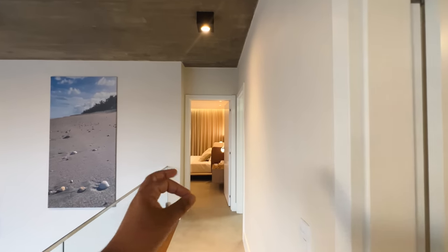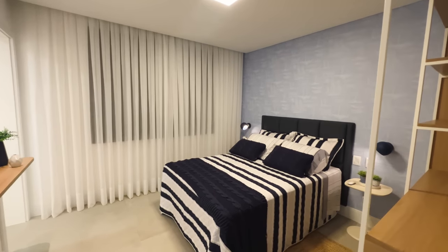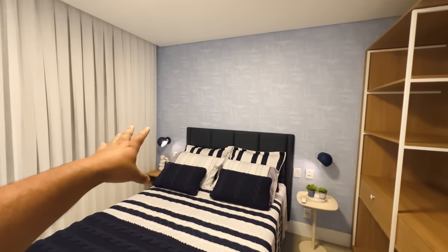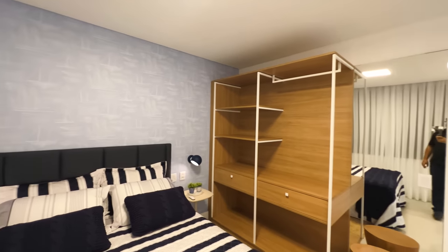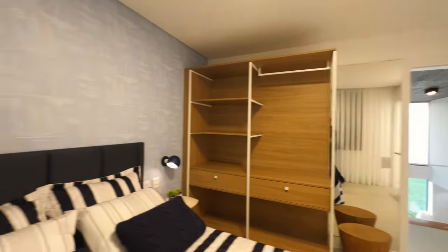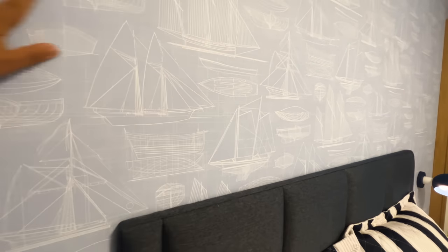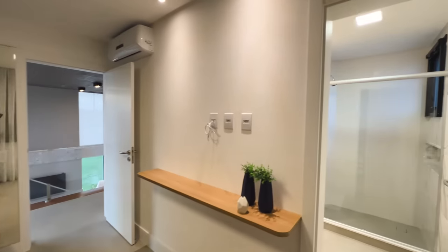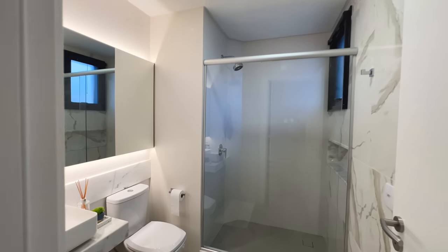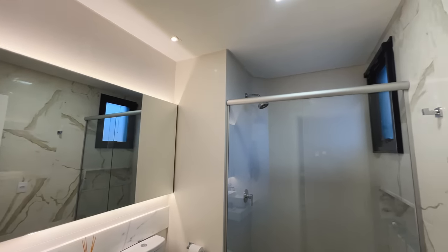Essa aqui é a suíte dos guris — é mais azulzinho, azul mais forte, com bonequinhos. Olha o guarda-roupa também aberto, com espelho do lado. Olha essa cabeceira que linda — aqui é um papel de parede, na verdade, bem tecido. Aqui o espaço para o televisor. E aqui o banheiro da terceira suíte — olha que linda, maravilhosa.